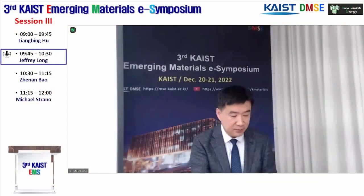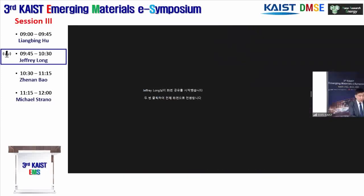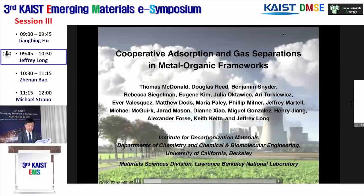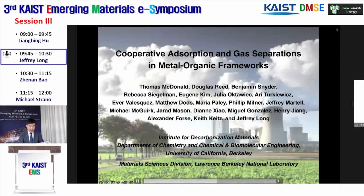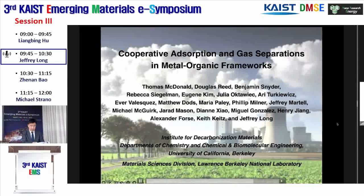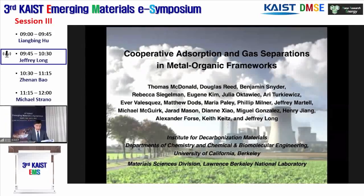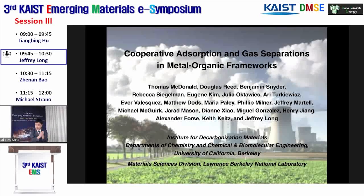Let me move on to the next speaker, Professor Jeffrey Long. Professor Jeffrey Long received a PhD degree in chemistry from Harvard University in 1995. He is now a Judson King Distinguished Professor at UC Berkeley. His research involves the synthesis and physical characterization of new materials with potential applications in sustainable energy and environmental implementation. He has published over 385 publications with more than 87,000 citations. Please welcome Professor Long.